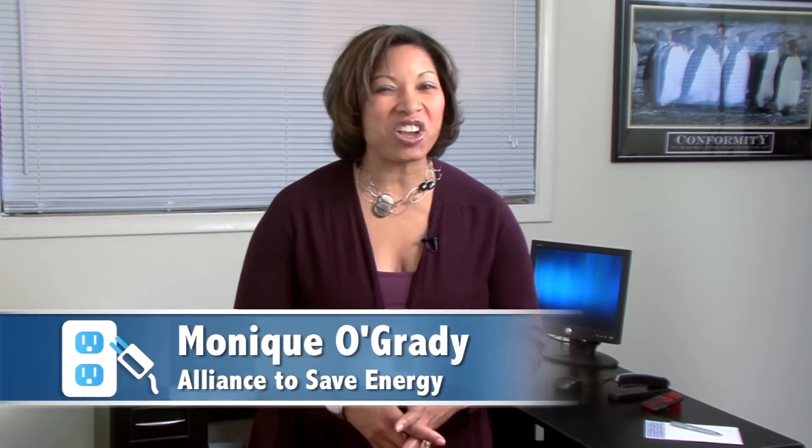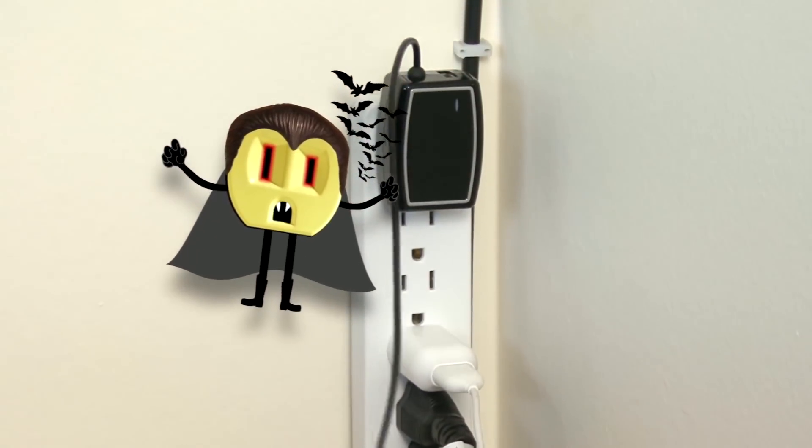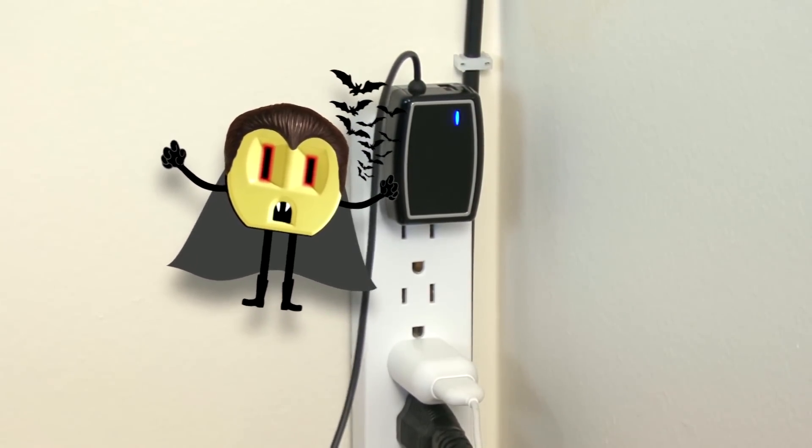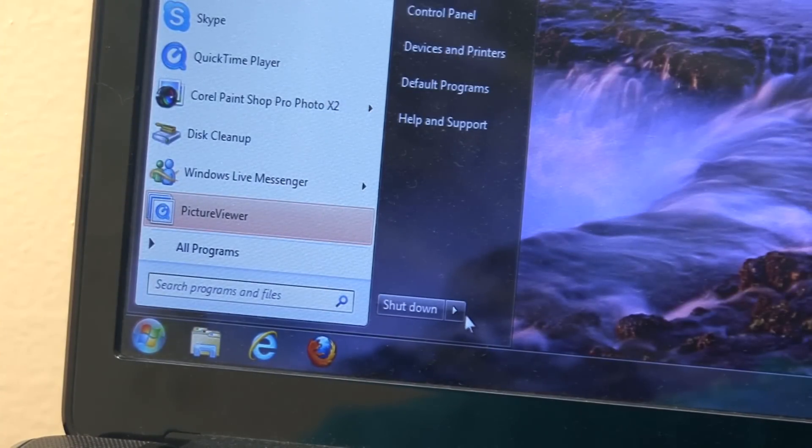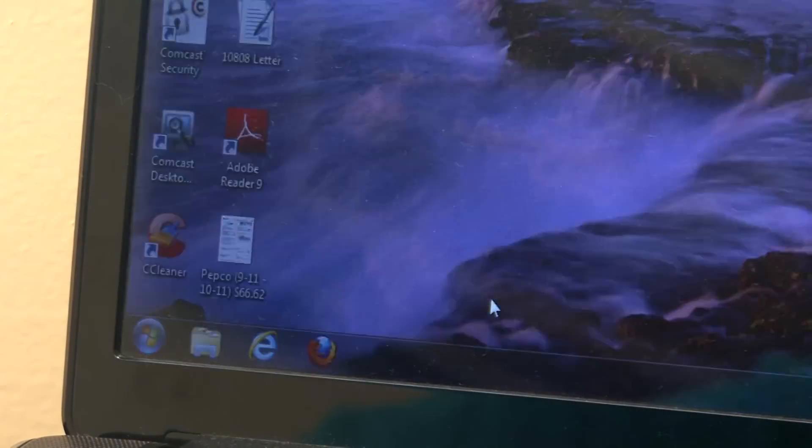Vampires aren't just in the movies — they're in your home feeding on electricity from several items you aren't using. Vampire power, otherwise known as phantom or standby power, is the electricity that is wasted by devices when they are turned off or in sleep mode.